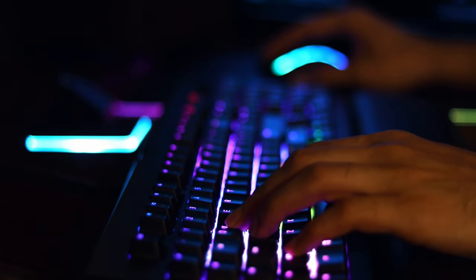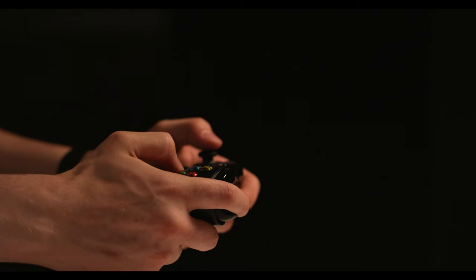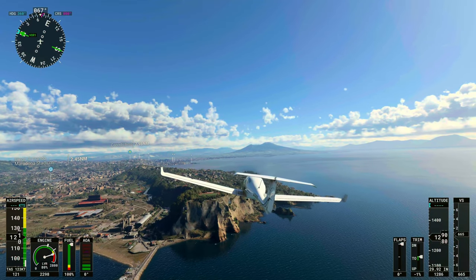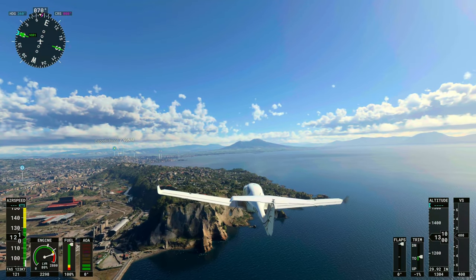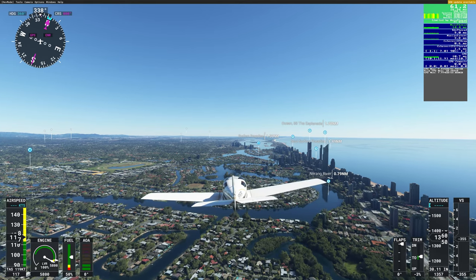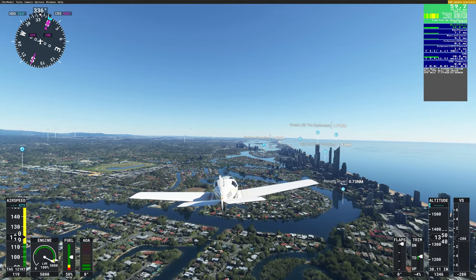Perhaps you're an avid PC gamer, or maybe you've been using consoles for years, and you're left with the question: which one is better for Microsoft Flight Simulator 2020? In this video, I'm going to share my experience starting out with an Xbox Series X and then moving to a PC.